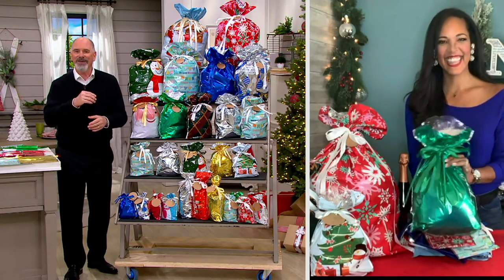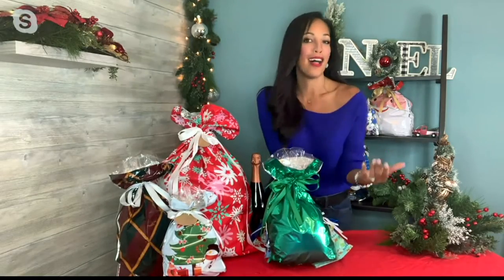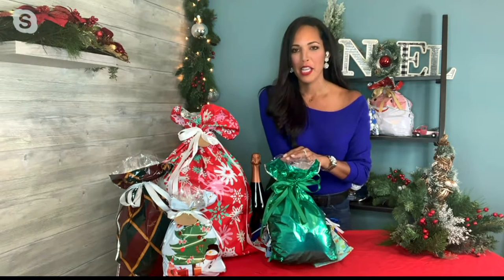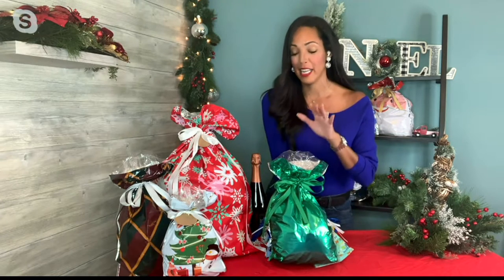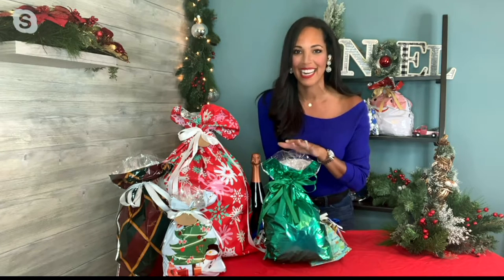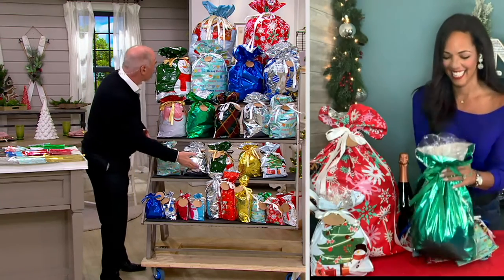Jordan, welcome to the program. How are you? Thank you so much, I'm doing great. Anything that has to do with the holidays, I'm always good. This is one of my favorite times of year, and anything during the holidays that's going to save me time and money, I am a fan of. Kringle Express did both of those things right here with our 56-piece drawstring gift bag set complete with tags. This is going to save you time and money.